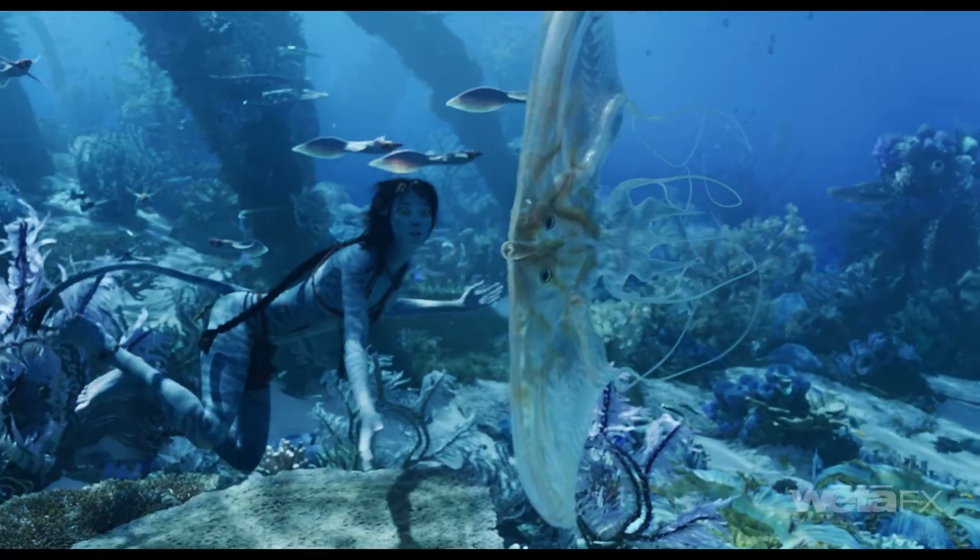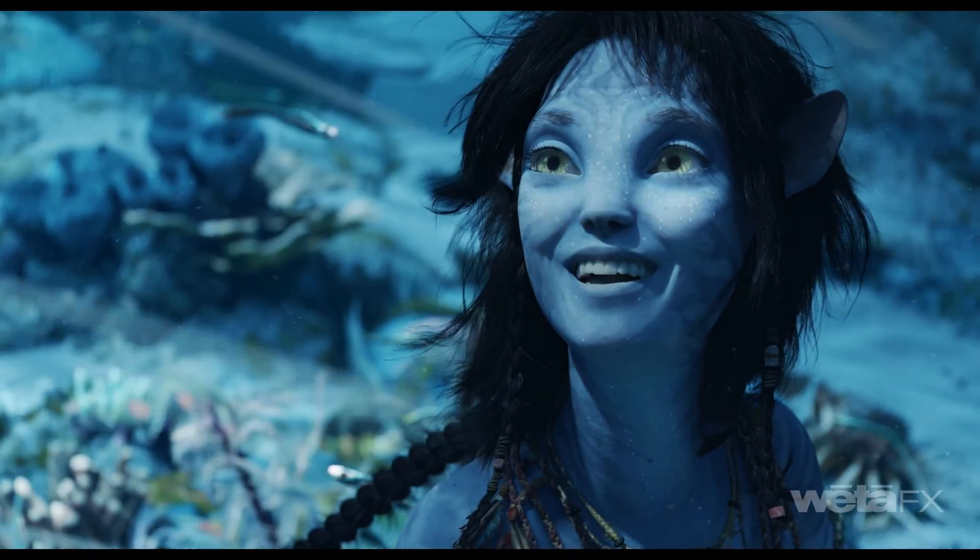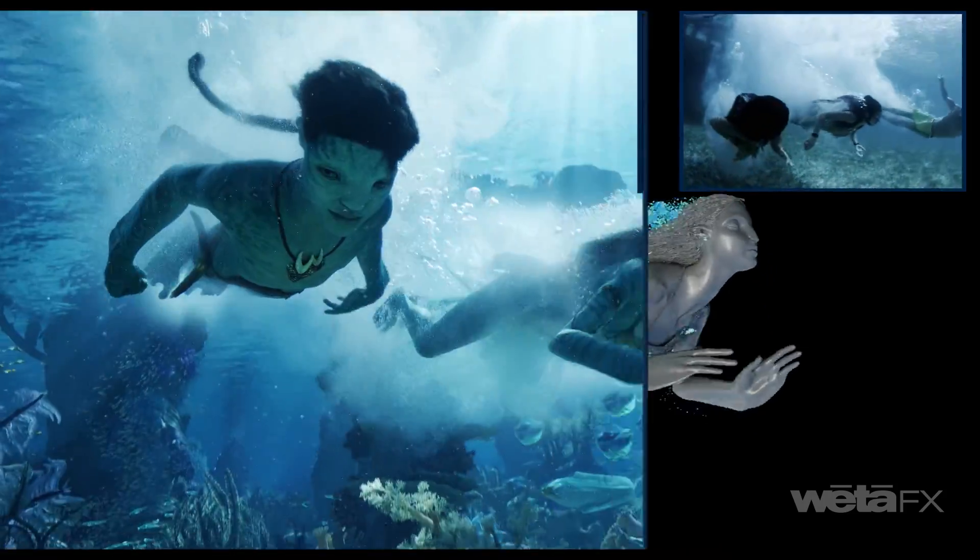One of the things the team's really loving that's new in Mari is the node-based workflow. It's non-destructive, allowing us to work procedurally versus the destructive layer paradigm, and we can provide artists with those procedural setups that give them a great starting point on an asset.